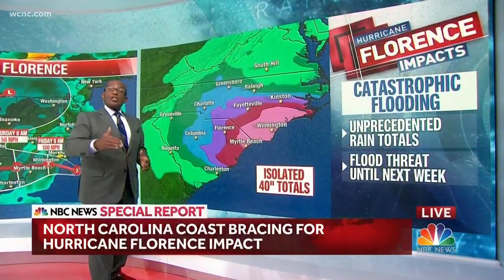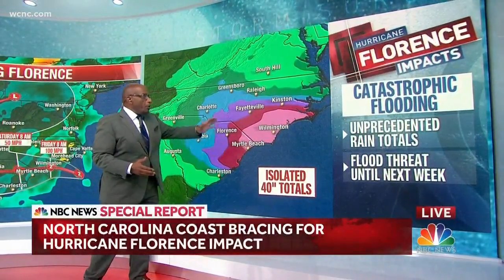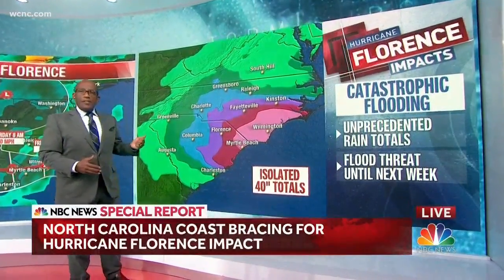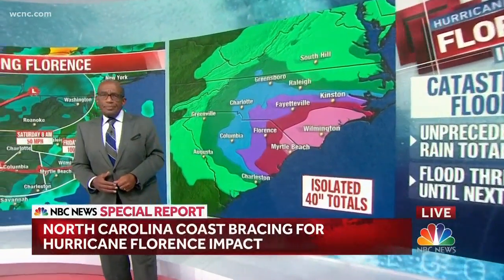We're looking at a flood threat into early next week with anywhere from 10 to 20 inches of rain from Myrtle Beach all the way up to Cape Hatteras, and again with upwards of three feet of rain — this is going to be a flood event that we'll be talking about going into next week.